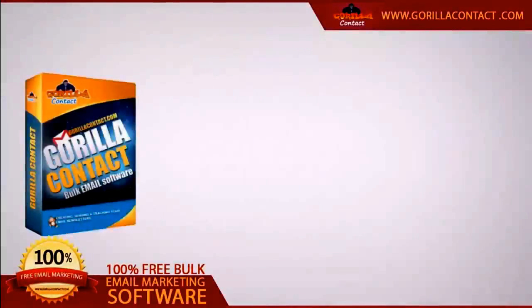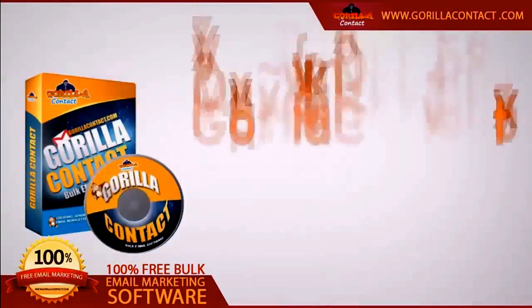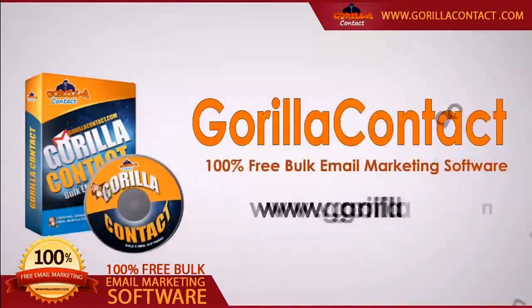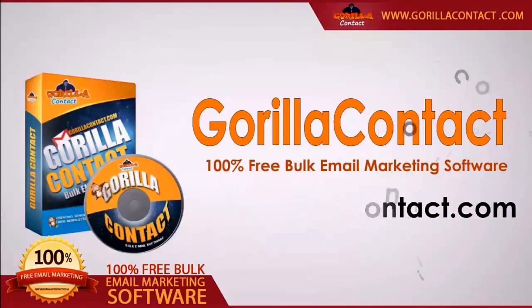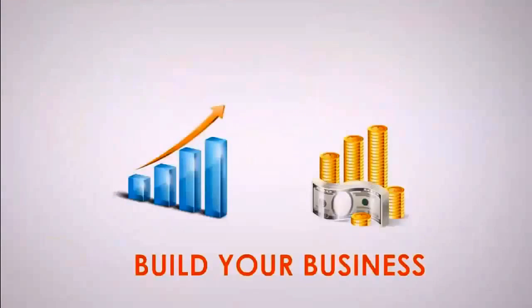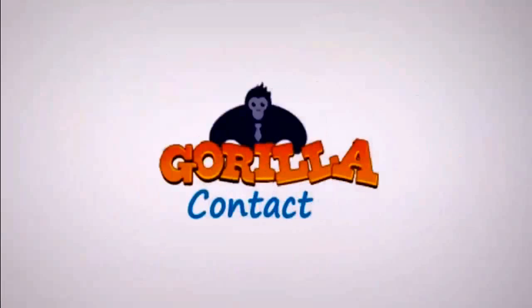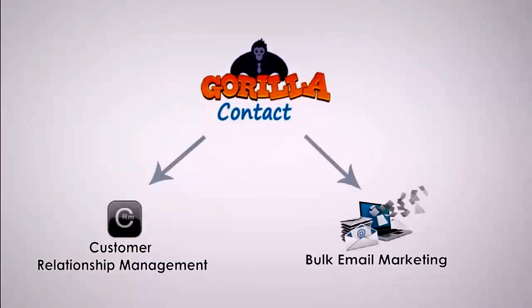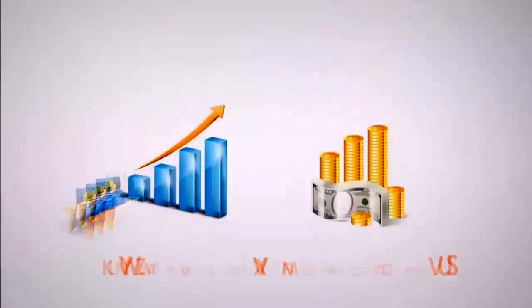Hi, I am from GrillaContact.com. Please take a little time to watch this video, because it will show you how you can get more customers and more sales to your business. GrillaContact is basically a customer relationship management and email marketing software which can be used in several ways to prosper your business.